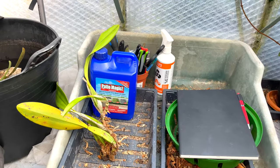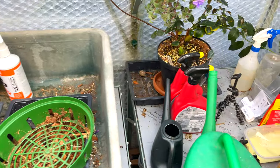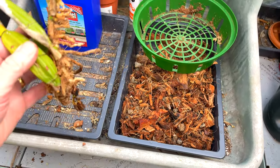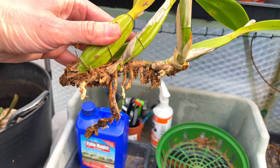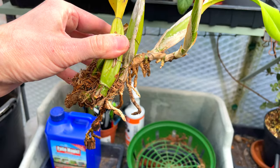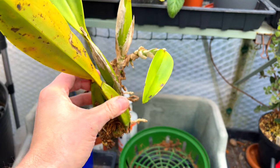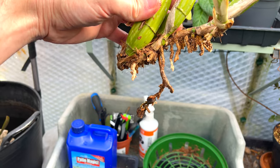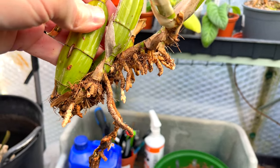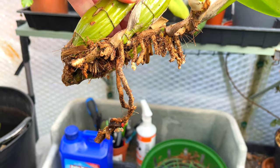We're going to start with this Laelia anceps. I had this in a basket in coconut husk, and my plan was — because it's a creeping rhizome — to put it sideways so that it could put down roots all along the length. Previously it had been in a pot. It's bloomed for me several times over about three to four years, and it did pretty well; it flowered, and that's the main thing.